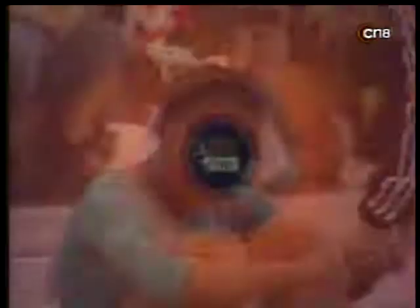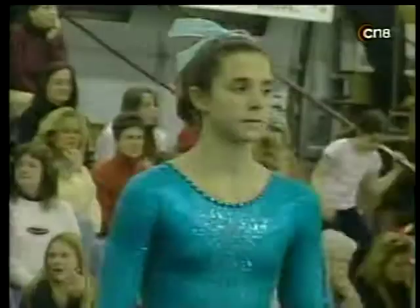What did the judges think overall? Great dismount, great finish for Darlene Hill — but a 9.2. I'm not sure if that will hold on to first place overall.